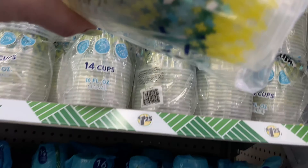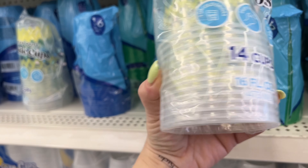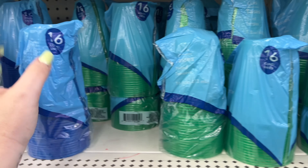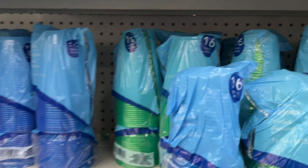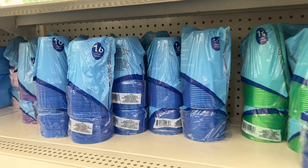These are new - heavy duty, easy to grip, easy to clean plastic cups, 14 count for $1.25. They also have different colors in the 16-count as well. Cool that they're coming out with more stuff!